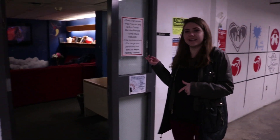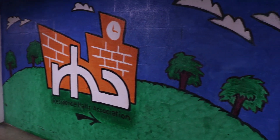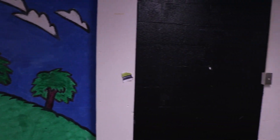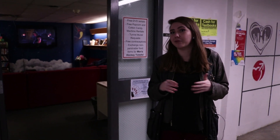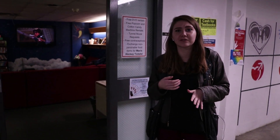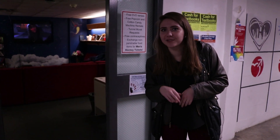So right here is the Den, also previously known as the Residence Hall Association. It's the place to go if you want to rent a movie or paint a mural — these are the people you want to talk to. They also have rentals for student organizations for things like popcorn machines or cotton candy. It's a really cool place, you should check them out.